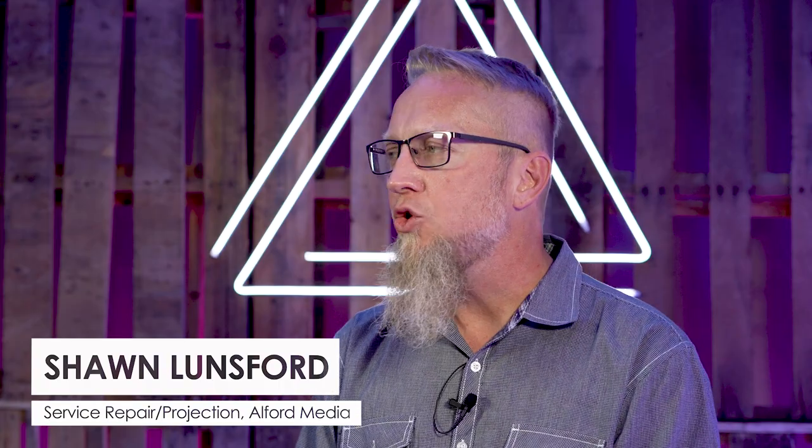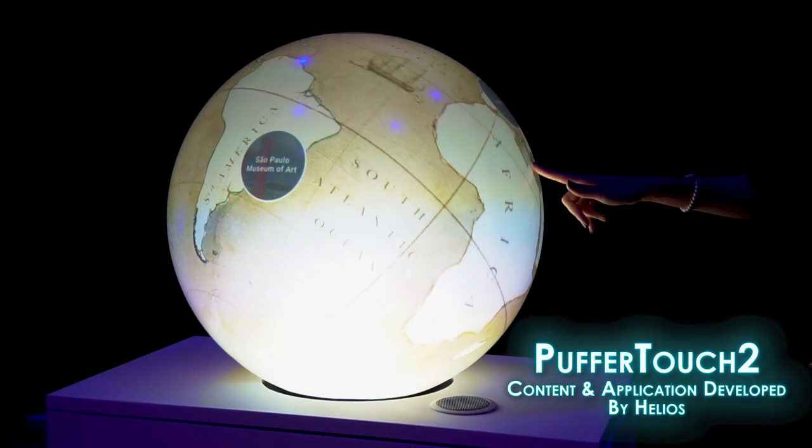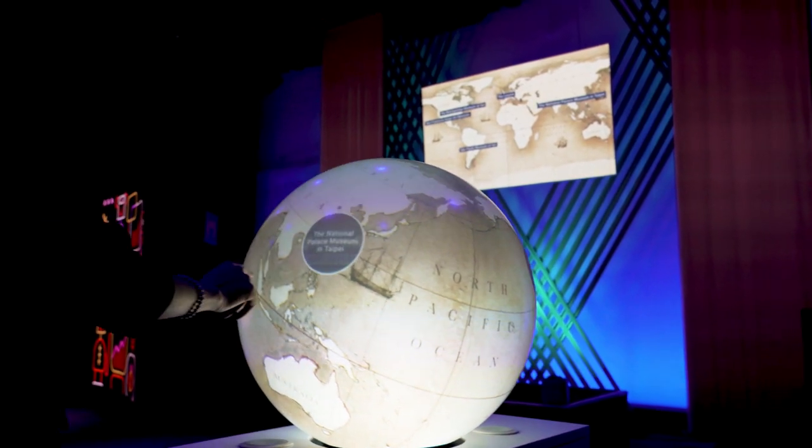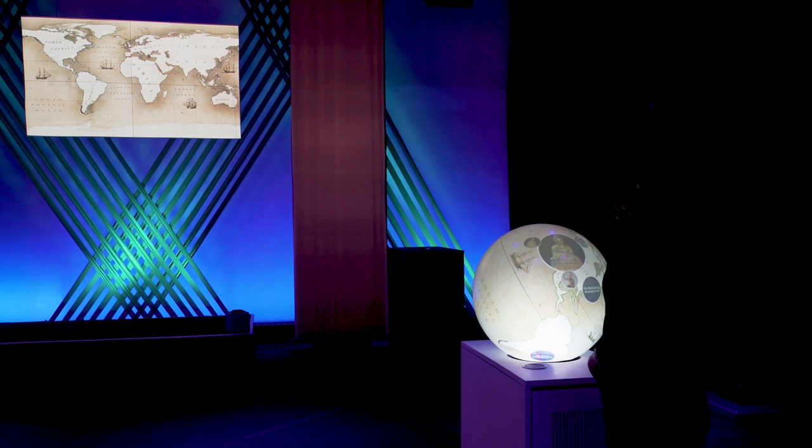Interactive is where you actually are hands-on and you are controlling your environment. Pufferfish is a super cool technology — it allows for interaction, and we took it a step further and let the interaction actually show up on the main screen of a show.